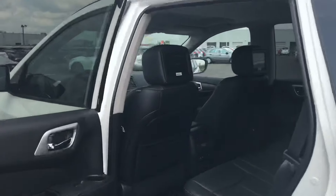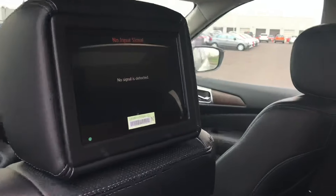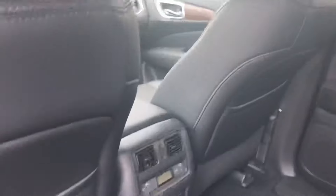Back here, only available in the Platinum, is the two screens back there for watching movies and all that good stuff. You do get some controls in the middle there as well, a power outlet, and heated seats back there.